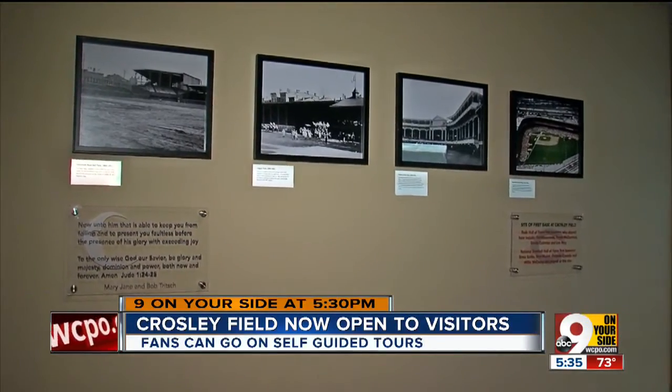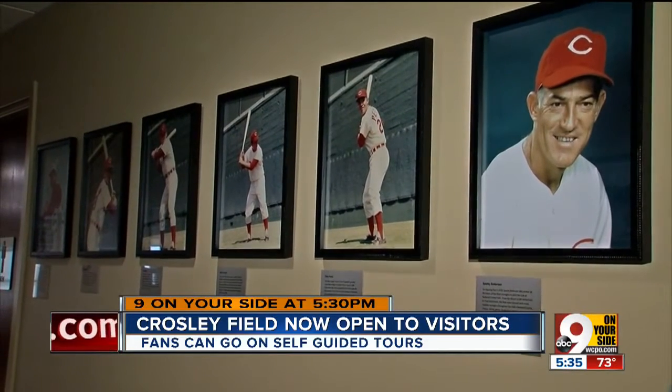The Cincinnati Reds Hall of Fame and Museum is funding most of the costs and is currently selling personalized bricks.